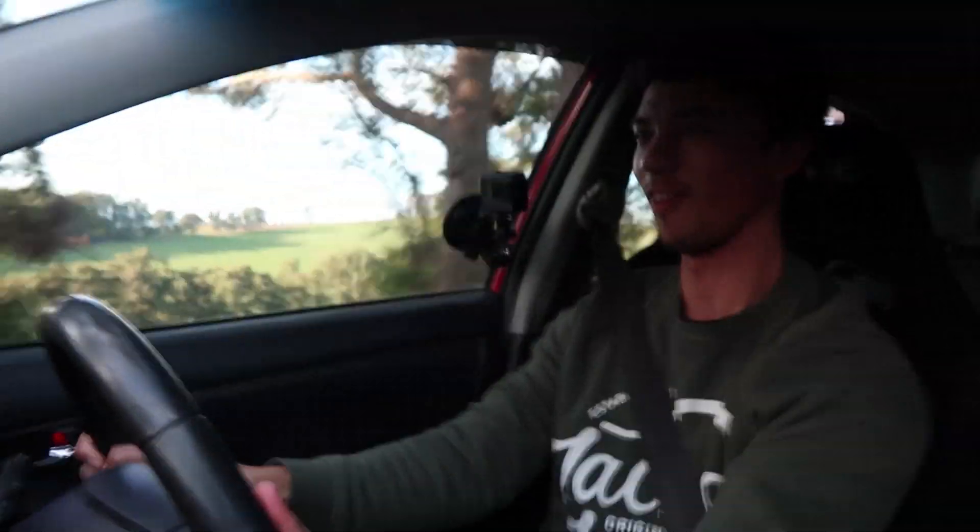Brakes definitely work — bloody hell, this car is an incredible daily. Fucking hell, that's nuts — that's so addictive!